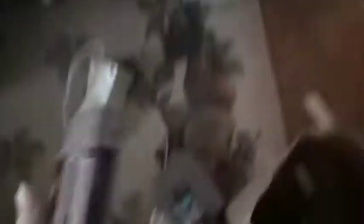Star Wars, $5. Cobra Command for the NES, $3.